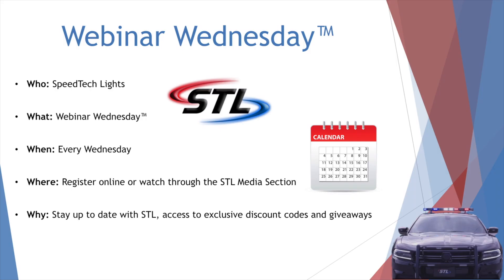So that's it for Webinar Wednesday — quick, easy, and to the point. Before we give away the special discount code, let's recap what we've covered: who is SpeedTech Lights and what is the STL Advantage; what's Webinar Wednesday and how often will it run; where you can go to register and how you can rewatch it on our website; and why you should attend and what's in it for you. Thank you to everyone for attending. We'll keep the chat open for any last-minute questions. To everyone that attended live, we're going to go ahead and announce the special promo code via our live chat. Thank you for attending and we'll see you next time.